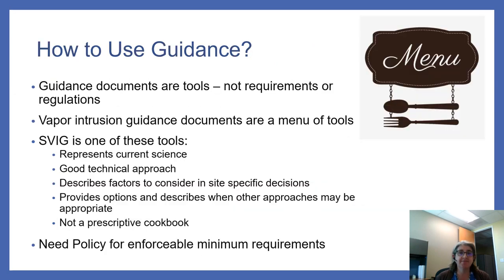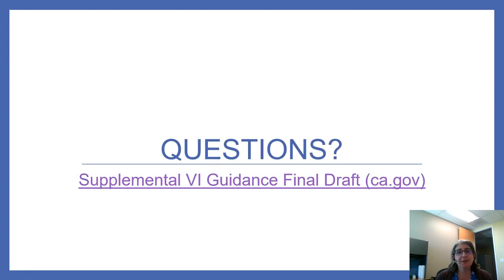Guidance documents are tools — they aren't requirements or regulations. Think of vapor intrusion guidance documents as a menu of tools. The vapor intrusion guidance represents current science, presents a good technical approach, describes factors to consider in site-specific decisions, provides options, and describes when other approaches may be appropriate. It is not a prescriptive cookbook. We need policy for enforceable minimum requirements. This is an online training, so for questions please submit them to the vapor intrusion email box for the Water Board or DTSC.